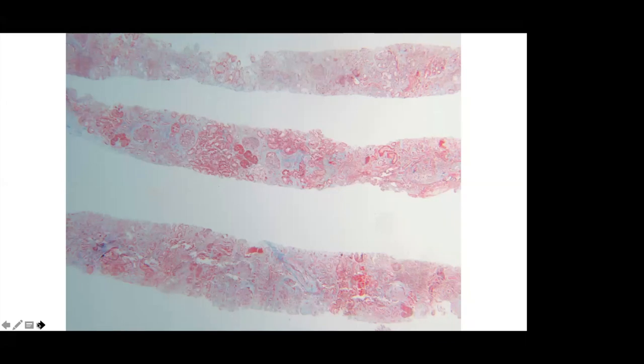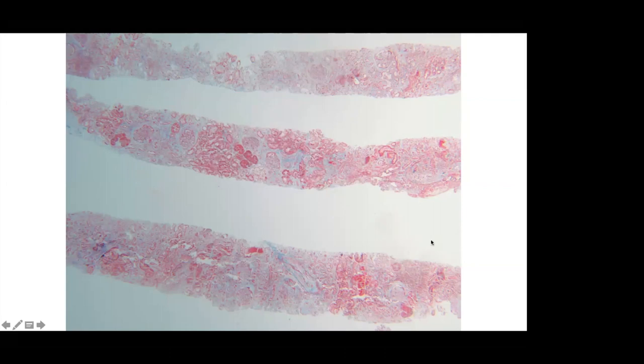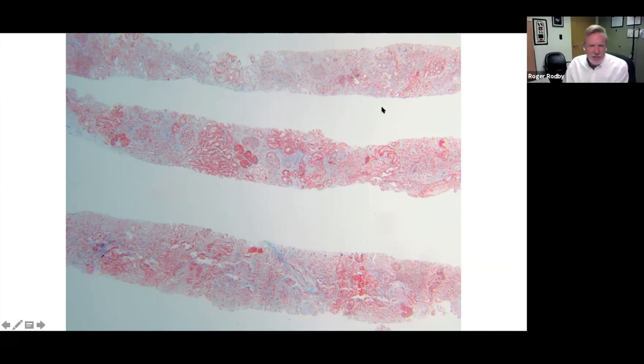David, the renal pathologist, joins to read the biopsy. Looking at three cores on trichrome staining, there is significant blue-staining material. The top core is entirely sclerosed. There are some glomeruli visible and some sclerosed glomeruli as well. There are not many healthy tubules — the kidney does not look healthy. There is significant chronicity, suggesting something has been going on more than a week, perhaps 50 to 75% sclerosis.